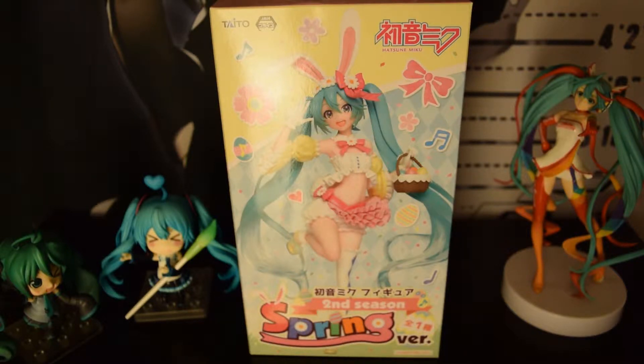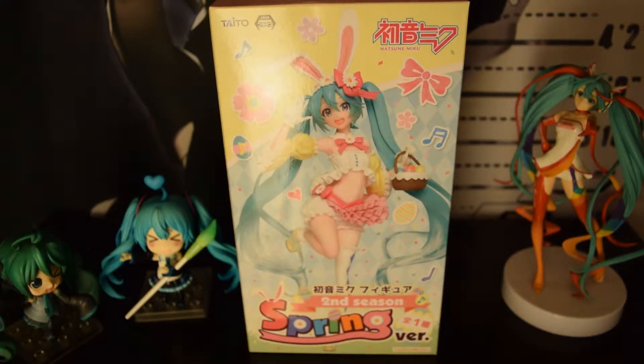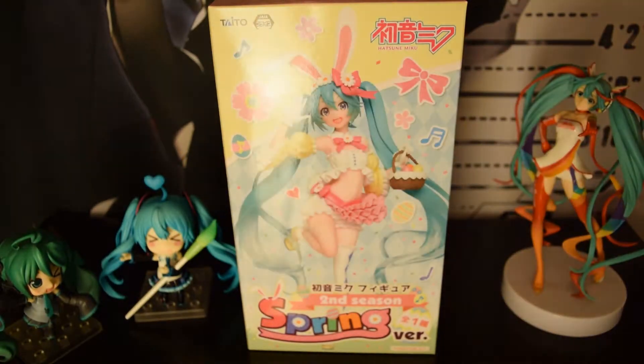For people who don't know, this character right here is Hatsune Miku. This figure is actually made by Taito — I think that's how you pronounce it. I personally never bought anything from them, so I'm not too sure on what kind of figures they make. From the size of the box and what kind of figure this is — this is a prize figure.